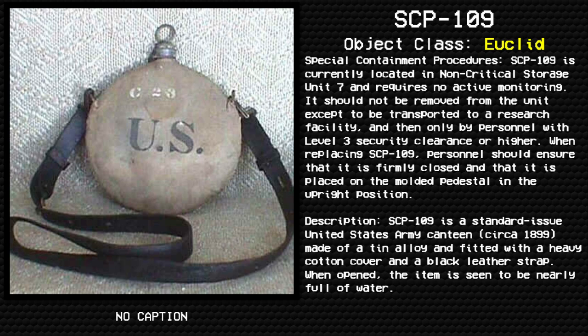SCP-109. Item: SCP-109. Object Class: Euclid. Special Containment Procedures: SCP-109 is currently located in non-critical storage unit 7 and requires no active monitoring. It should not be removed from the unit except to be transported to a research facility, and then only by personnel with level 3 security clearance or higher.